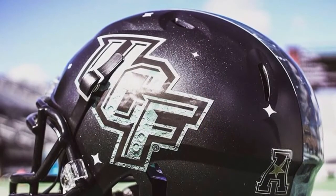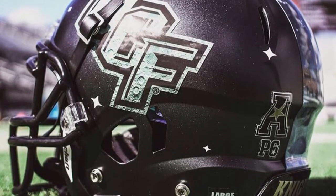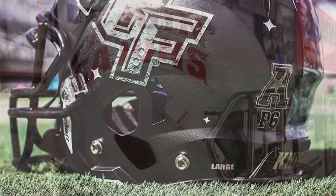Next up we have UCF showing off some space helmets — that's what they call them. Just a different design on the blacked-out helmets.